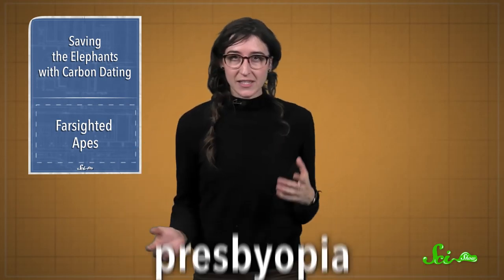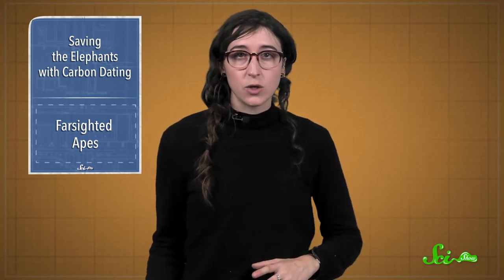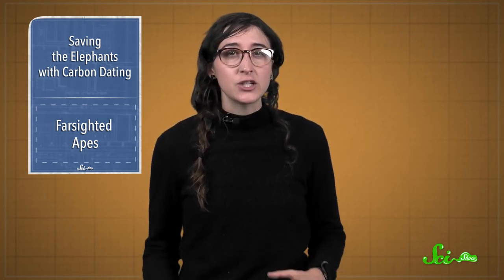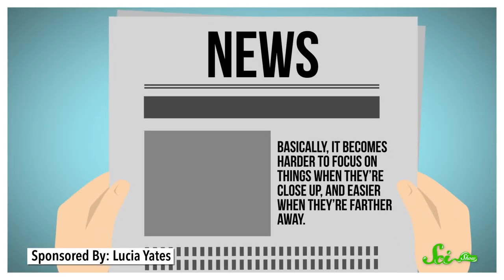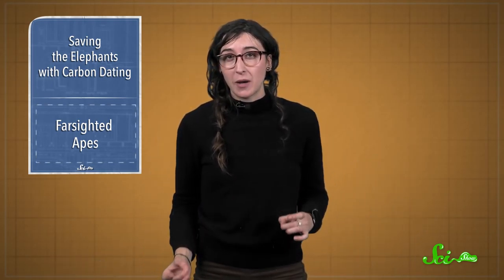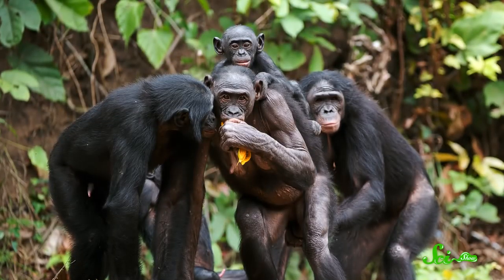In less unfortunate animal news, do you know anyone who's farsighted? Presbyopia, or farsightedness, is a common thing that happens with age. As our eyes get older, the biochemistry changes and our muscles weaken, so the lenses get stiffer and can't change shape to focus as effectively. Basically, it becomes harder to focus on things when they're close up and easier when they're far away — that's why you might see someone in a restaurant waving the menu away from them like they're playing a trombone. And according to new research published in the journal Current Biology, this condition isn't unique to humans — just ask some of our closest primate relatives, bonobos.